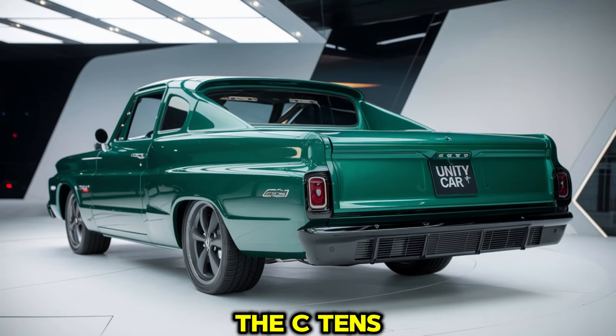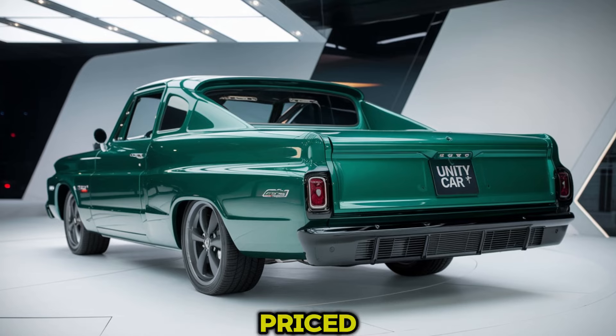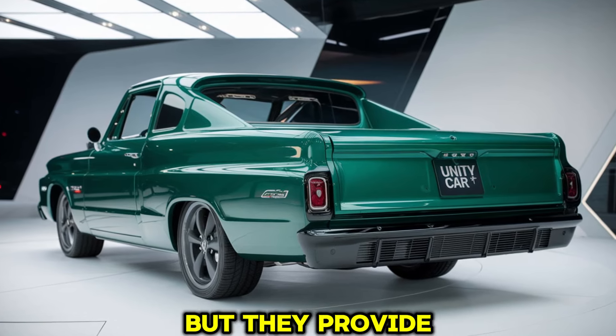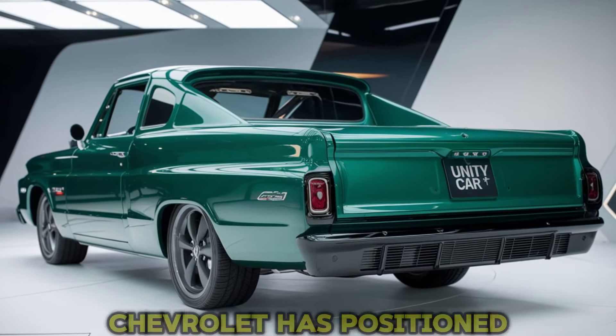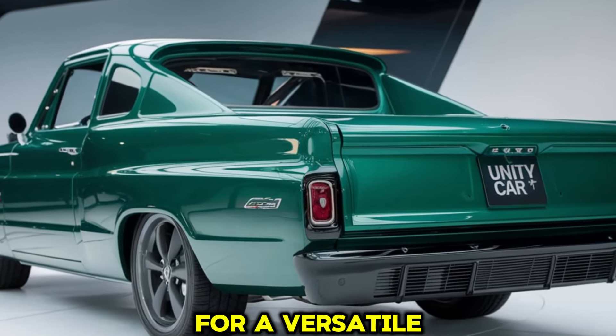The C10's pricing structure is designed to be accessible, with a range of options for different budgets. While the base model is competitively priced, higher trims and additional features add to the cost but provide significant upgrades in terms of luxury, technology, and performance. Chevrolet has positioned the C10 as a valuable investment for anyone looking for a versatile and reliable truck with modern capabilities and classic appeal.